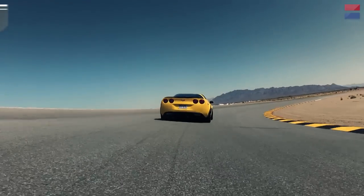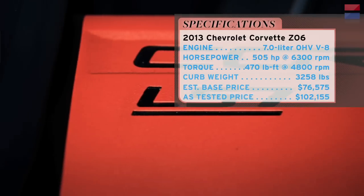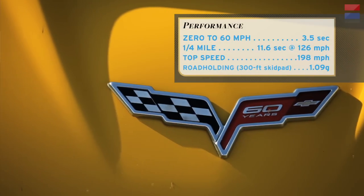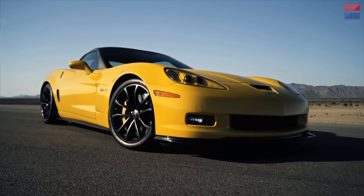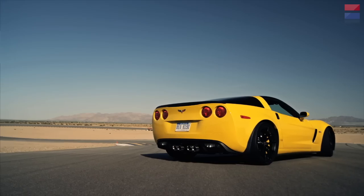The Z06 model returned in 2006 with an all-new 7-liter engine making 505 horsepower. In 2006, 505 horsepower was a ton of power, and it was the fastest Corvette ever at the time. It wasn't just the engine though — it also had an aluminum frame instead of steel, carbon fiber floor and fenders, a magnesium roof, and a dry sump oil system for better on-track performance.